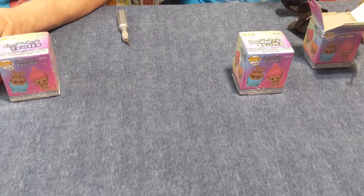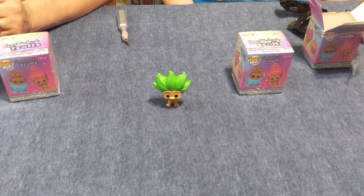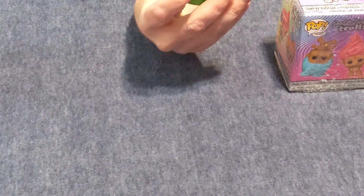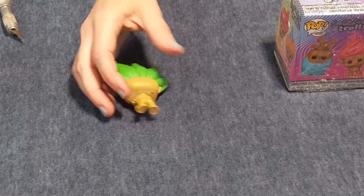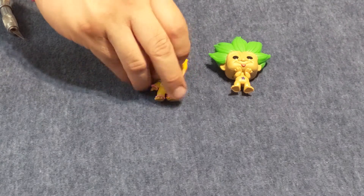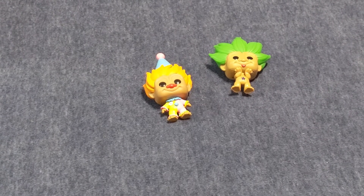This is one of the ones I've been looking for for quite a while. This is a one in 36. He actually looks like the original troll dolls with the crazy hair. He's green and he's got his little star on his belly, and he's sticking his tongue out. The detail on these is just really neat — it's just like a small pop. And here's the bazillionth one that we have — we have three of those that we pulled. He's a one in six. It's the clown troll.